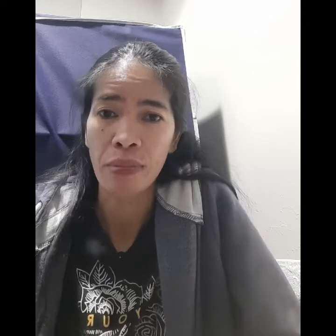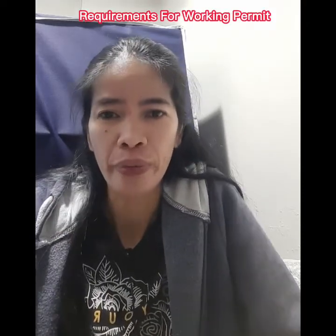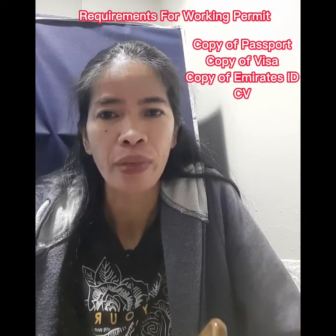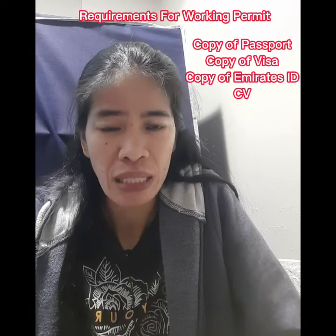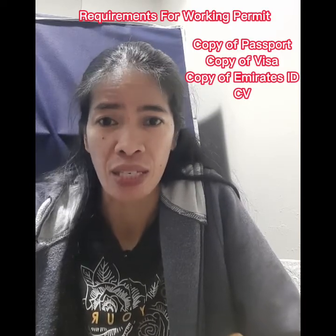So the total is 7665. The list of requirements for the first part of the application — work permit processing — is only the copy of your passport, visa, Emirates ID, and your CV.